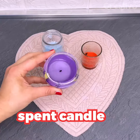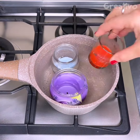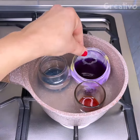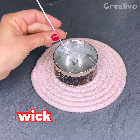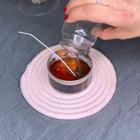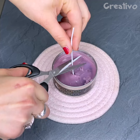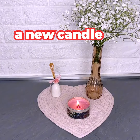Candles nearly spent? Melt the wax residue by placing them into a pot of boiling water. To make a new candle, you will only need to add a new wick. Keep it in place with tweezers while the molten wax solidifies. Done! A great recycling idea!